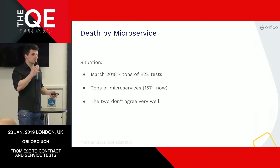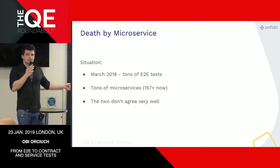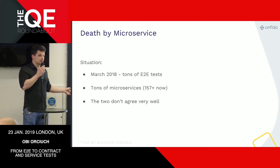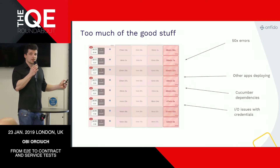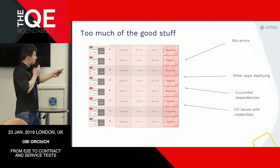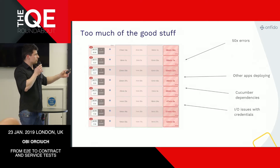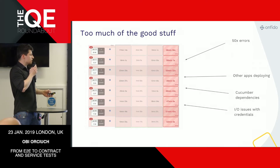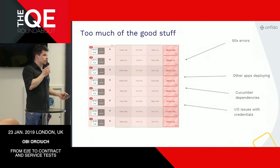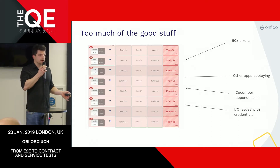The main issue is that we have tons of microservices, and it turns out E2E tests — those big, long-running tests — and microservices often don't agree with each other. We were seeing that the tests were red most of the time, meaning failed builds in Jenkins. This happened for different reasons: 500 errors, related apps undergoing deployment, Cucumber dependency issues, input-output issues with credentials files. There are also many possible points of failure in a distributed app like that.